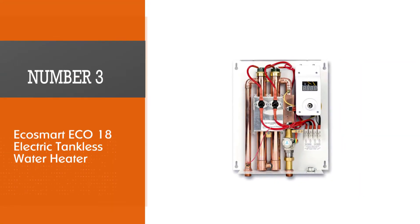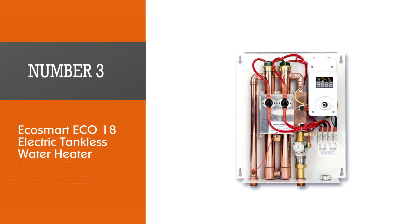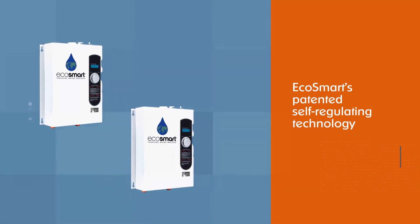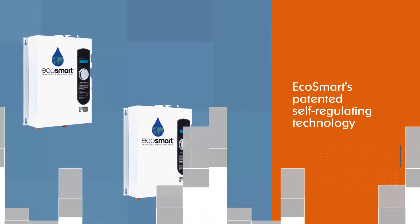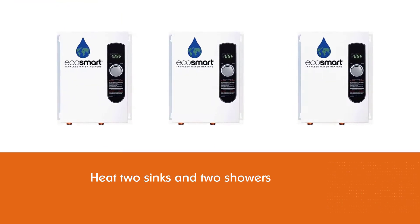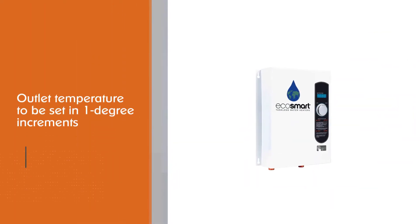Number three: EcoSmart ECO 18 Electric Tankless water heater. The ECO 18 is a mid-range electric tankless water heater with EcoSmart's patented self-regulating technology. The ECO 18 can heat two sinks and two showers at the same time in hot climates, and one shower and tub in cold climates.